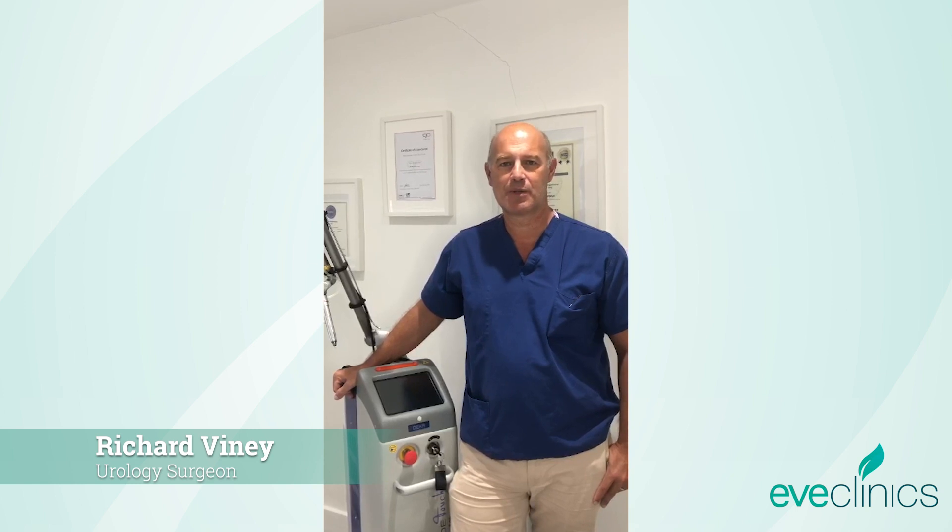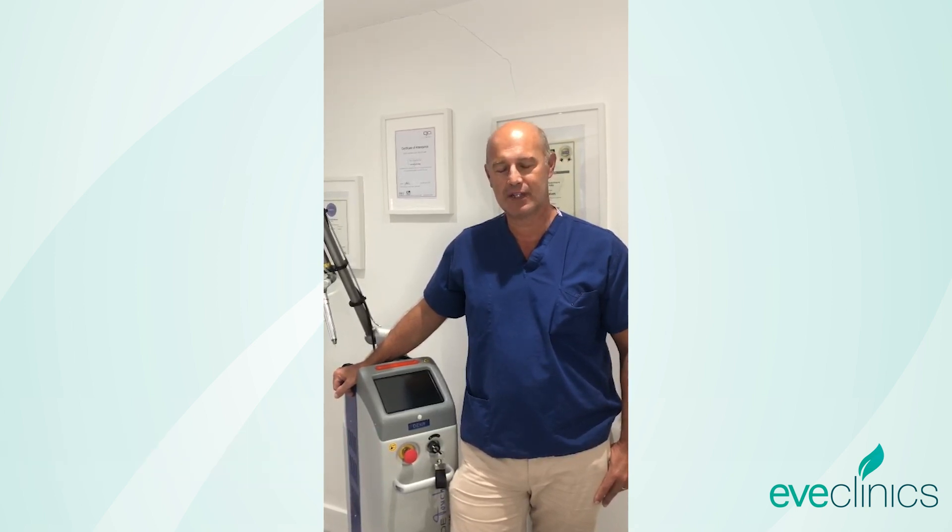Hi, my name is Richard Viney. I'm a Consultant Urologist at Pequemerswood Hospital and I also have the luxury of working here at EVE's Clinics.